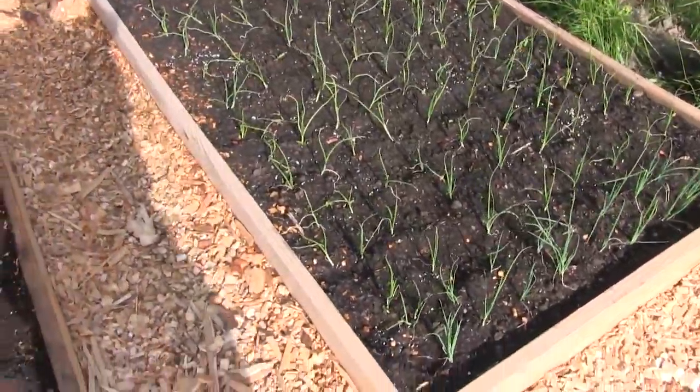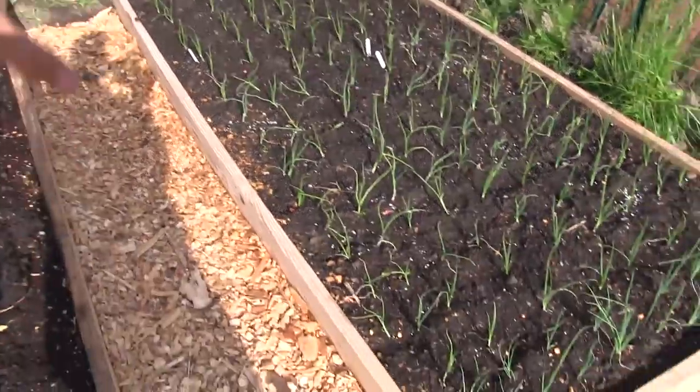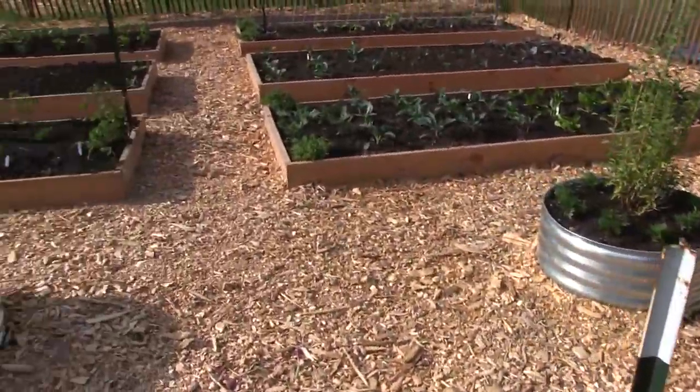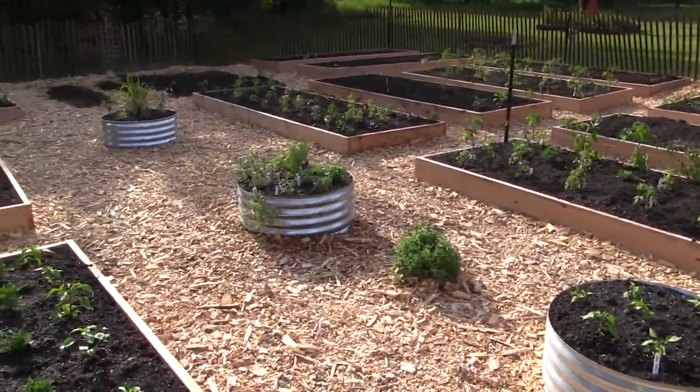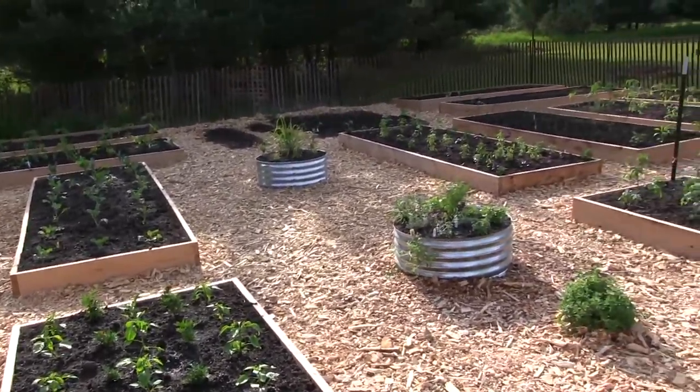Over here we have almost 200 onions in this bed alone — a beautiful bed of onions. We have the Kelsey onions, which are the giant onions we saved from seed, and then the Spanish white onions here. So that's everything. I'm really pleased with how it looks and happy with how everything turned out. Let me know what you think — I think it looks amazing. There is a nice little walkthrough of the garden. Hopefully you all learned something new and are trying something new. It's going to be great to do updates on and great when it starts growing. Enjoy your day, stay safe, grow bigger, go home. Bye!